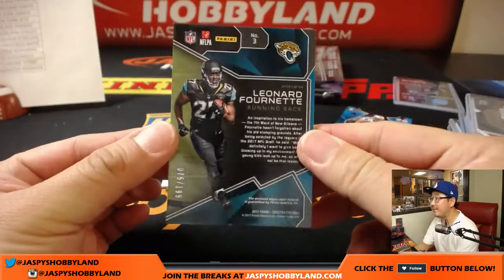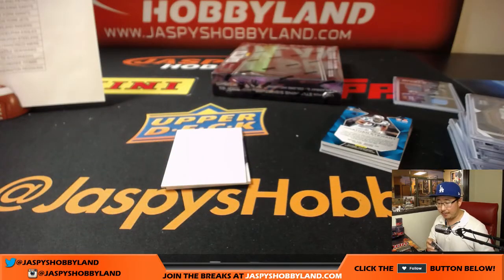Leonard Fournette, 75 out of 199, Next Era patch, Jags — Brian Berry.